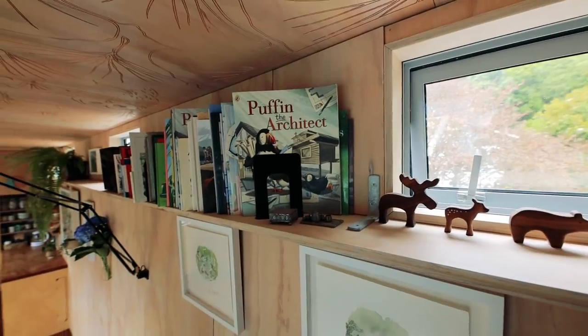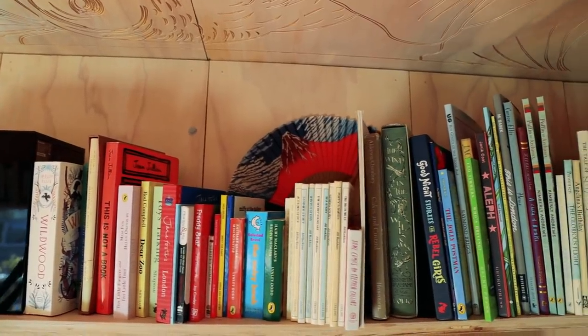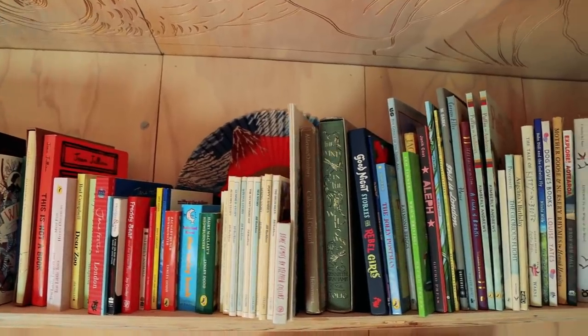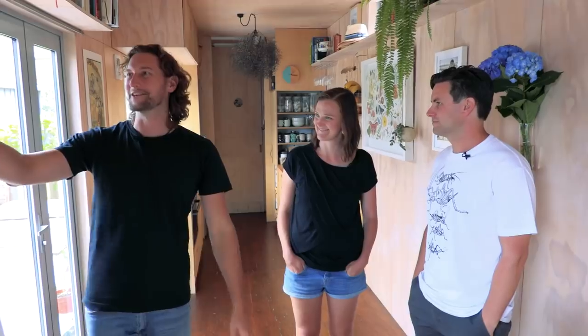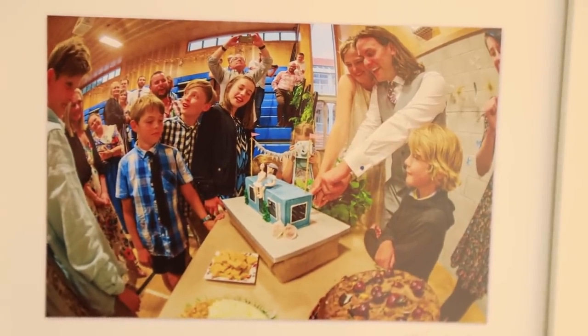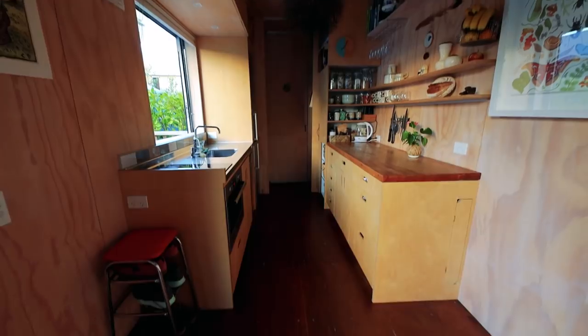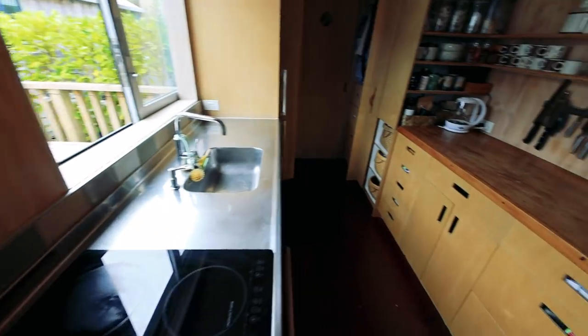There's lots of book storage everywhere, which makes sense because you are a children's book illustrator! It's been a very fun career to get into. We wanted to be quite minimal, but the one thing we have a lot of is books — we want them on display because they're such beautiful things. And looking at your wedding photos, you even had a container cake! We did — my cousin got that made for us, it was really special.